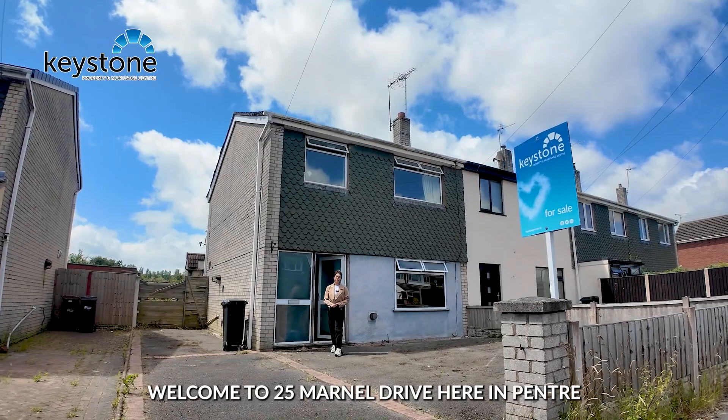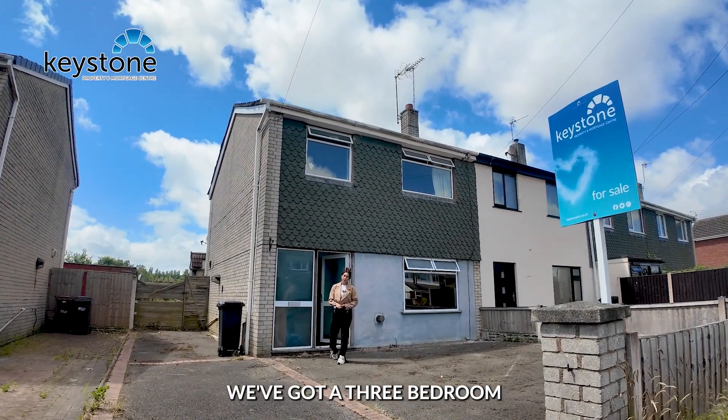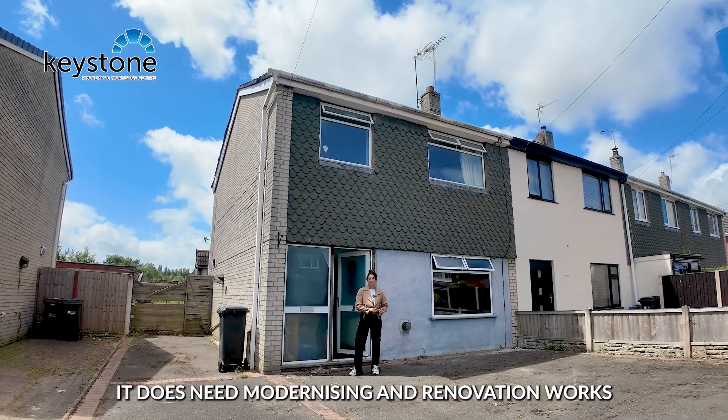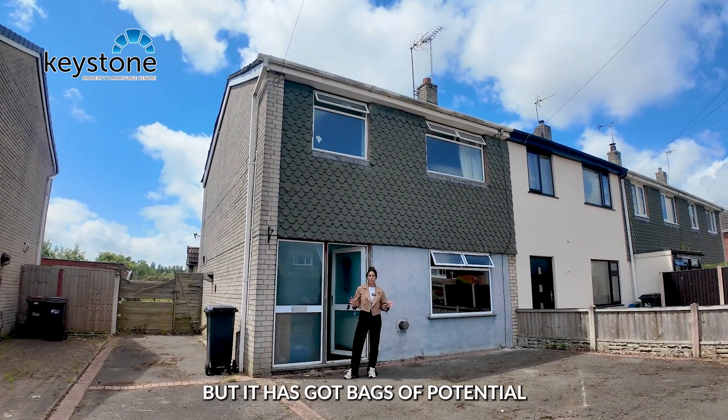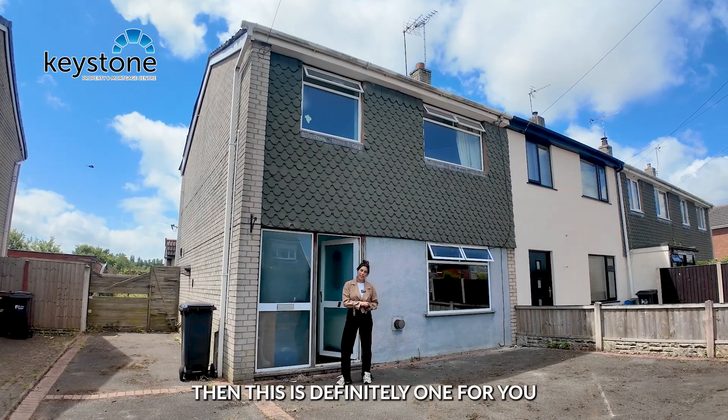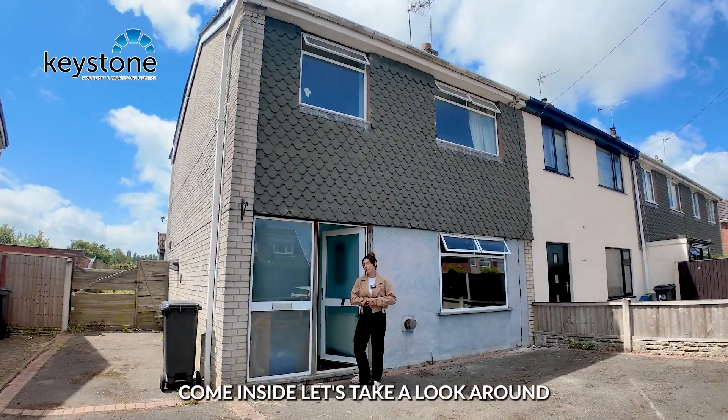Welcome to 25 Marnal Drive here in Pantry. We've got a three-bedroom terraced property to show you around today. It does need modernising and renovation works but it has got bags of potential. If you're a first-time buyer looking to get your hands dirty, then this is definitely one for you. Come inside, let's take a look around.